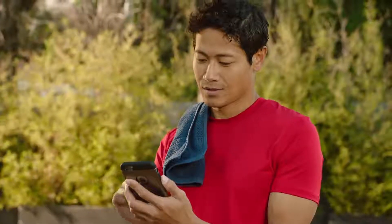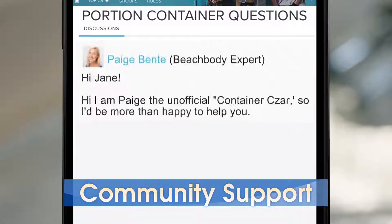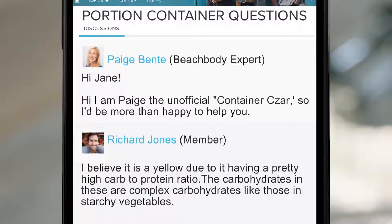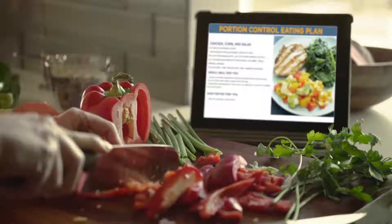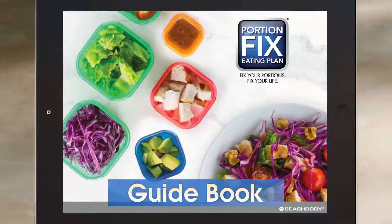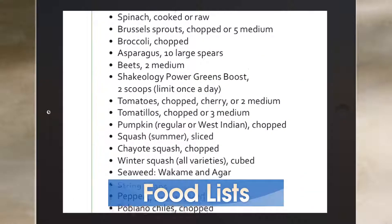The app also connects you to our entire Beachbody community where you can find answers from our fitness, nutrition, and results professionals, other members, and sometimes even our super trainers. Portion Fix includes every resource you'll need to succeed, including a printable guidebook, daily tally sheets, meal planner, grocery lists, and food lists.